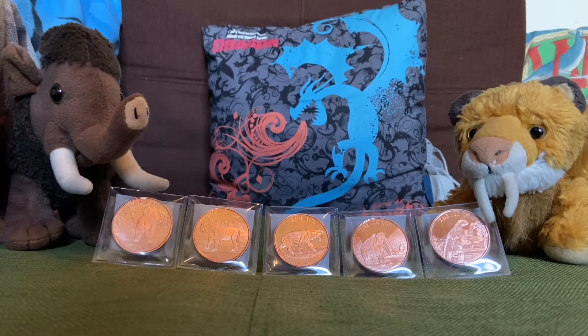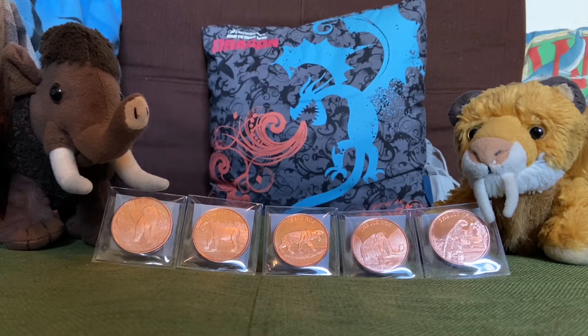We thought that was a pretty good price, but then we realized how good the deal really was when we saw the size of these coins. We thought they were going to be about the size of pennies, but man, they're big coins.